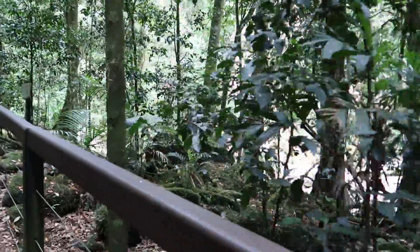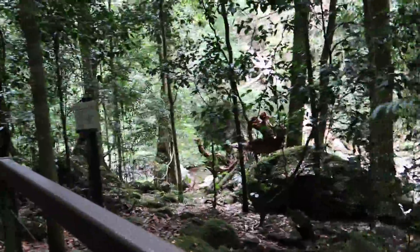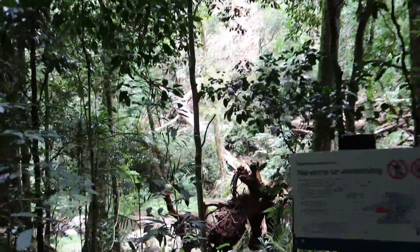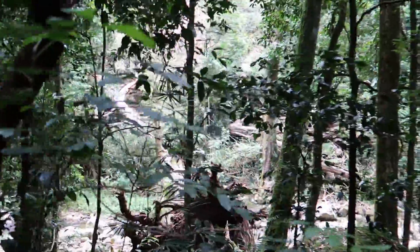That is humongous. There's palm trees growing on it. Wow, that's crazy. That thing is huge.